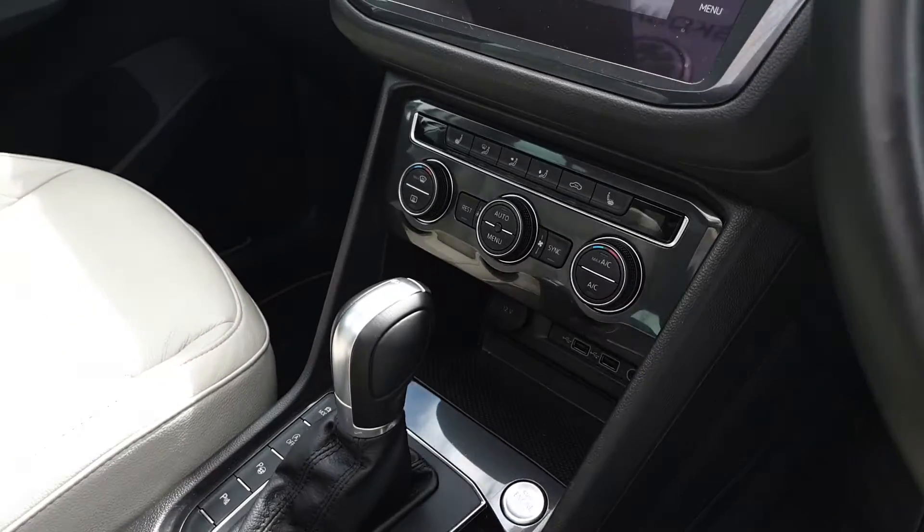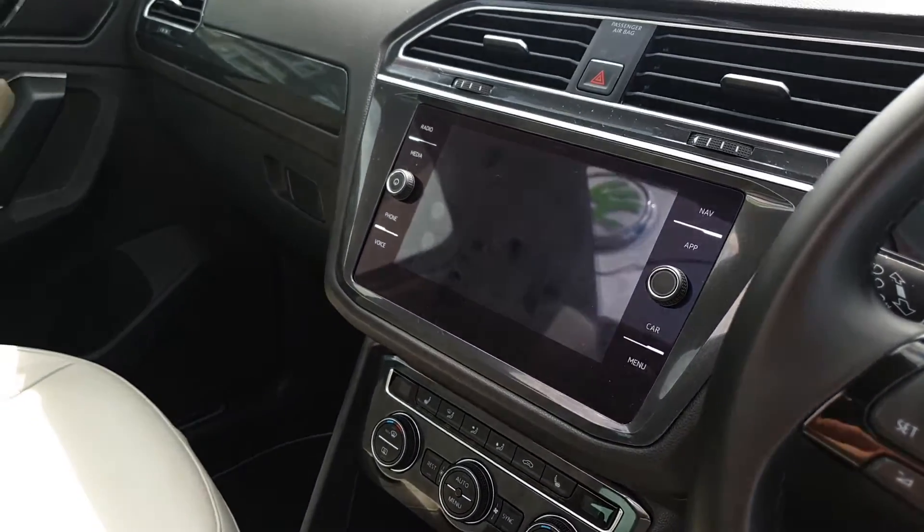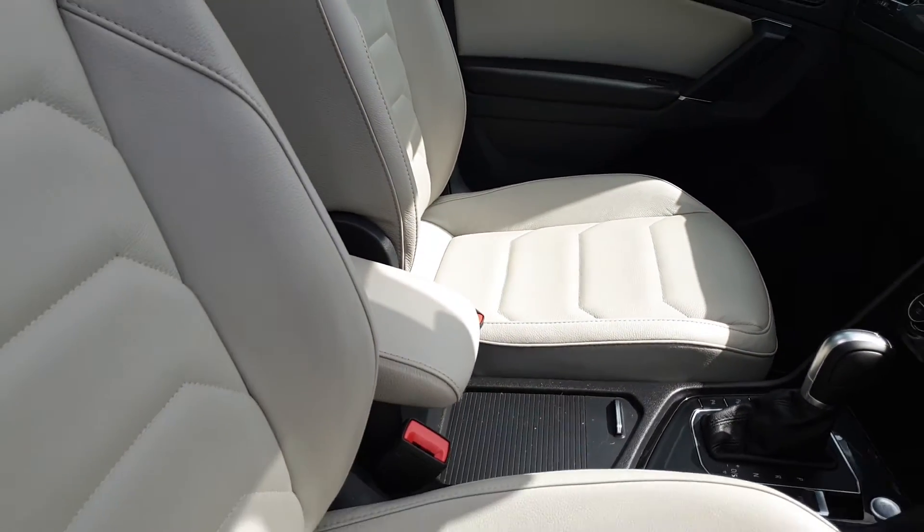You also have dual zone climate control with heated front seats, sat-nav and Apple CarPlay. This car also has ambient lighting within the interior.